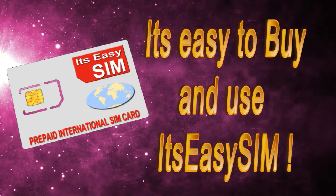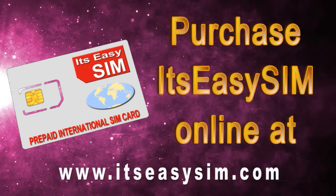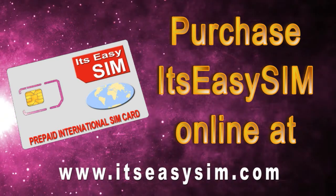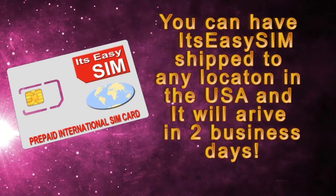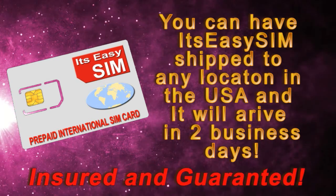It's easy to buy and use. Purchase It's Easy SIM online at www.itseasysim.com. You can have your It's Easy SIM shipped to any location in the USA, and it will arrive in 2 business days. It's short and guaranteed.